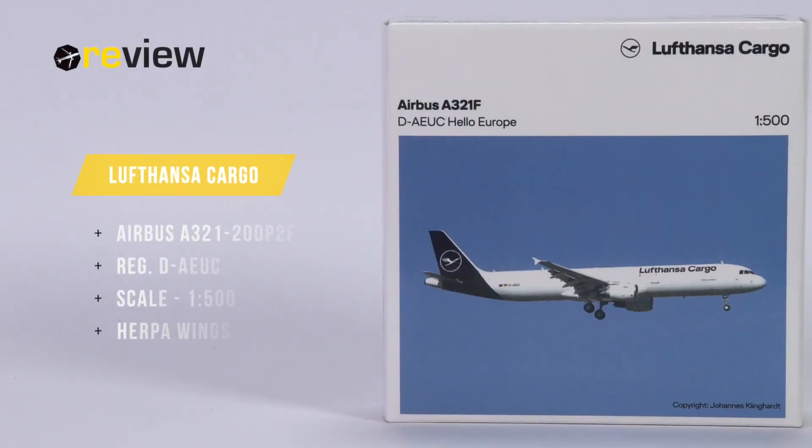Hello and welcome to a new episode of Review, where we today will take a closer look at an Airbus A321-200P2F of Lufthansa Cargo.